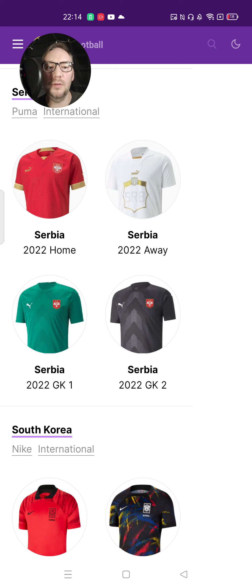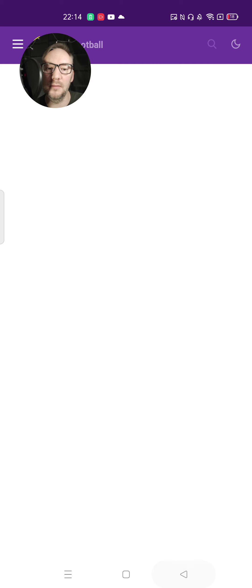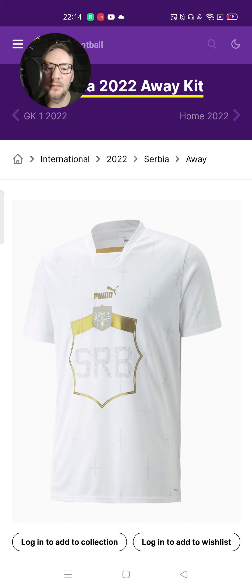Serbia — they've done it as well. Serbia's home kit — it's alright. It's got the darker red crosses everywhere, which is subtle. That's quite nice. I think they maybe should have had a bit more gold on the trims at the top and on the sleeves, but otherwise it's quite nice, to be honest.